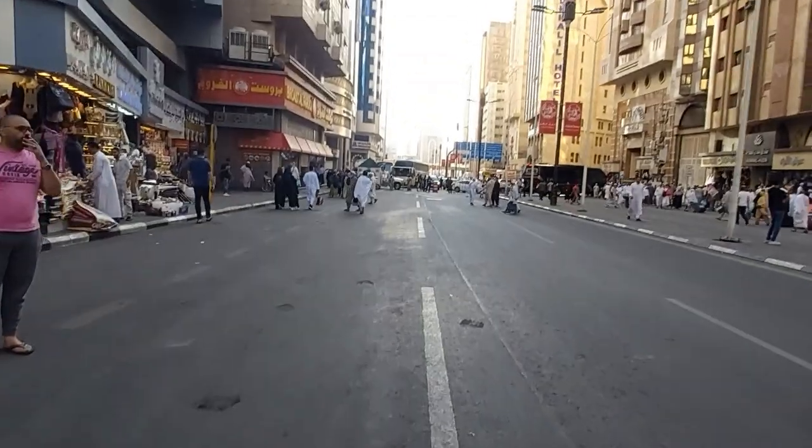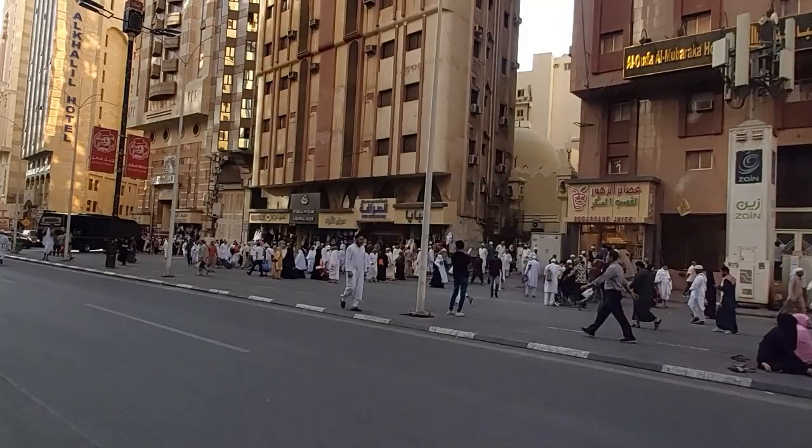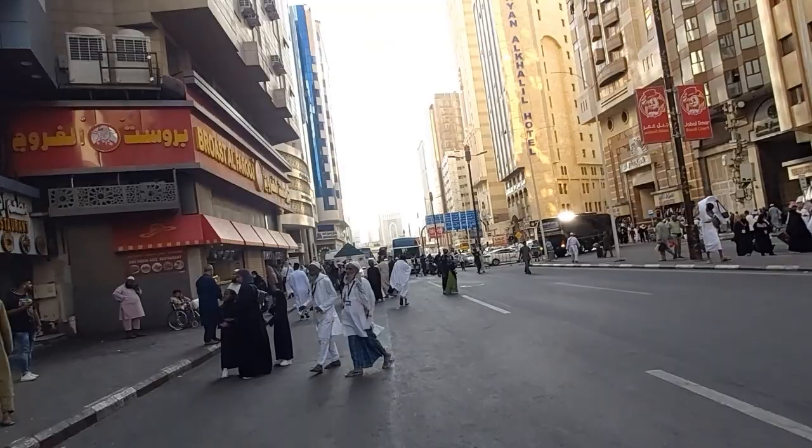Welcome to a review of the Swiss Al Khalil Hotel located on Ibrahim Al Khalil Street in Makkah. Do not confuse this hotel with the Swiss Hotel in Makkah. They are two vastly different hotels — vastly different quality, vastly different service.